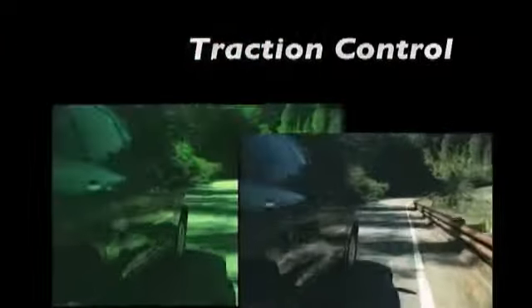Experience the difference at Rochester Toyota Scion, part of the Rochester Motor Cars family, where you get our best price bottom line. Here's the vehicle for you.